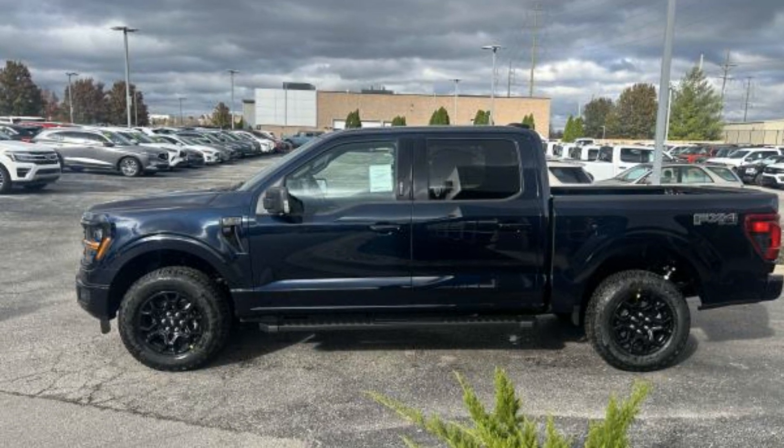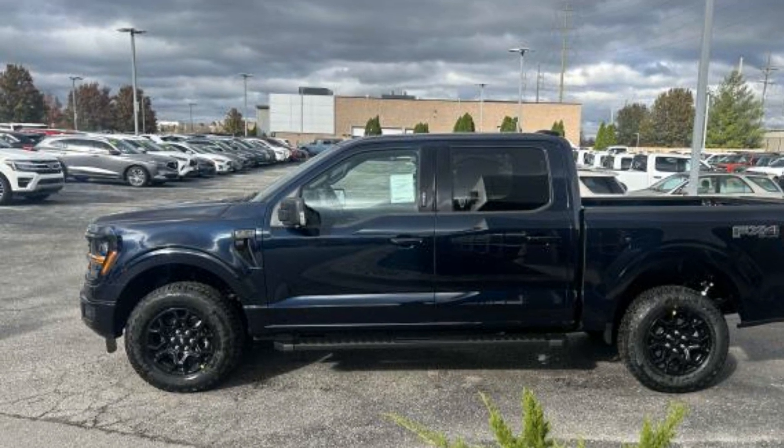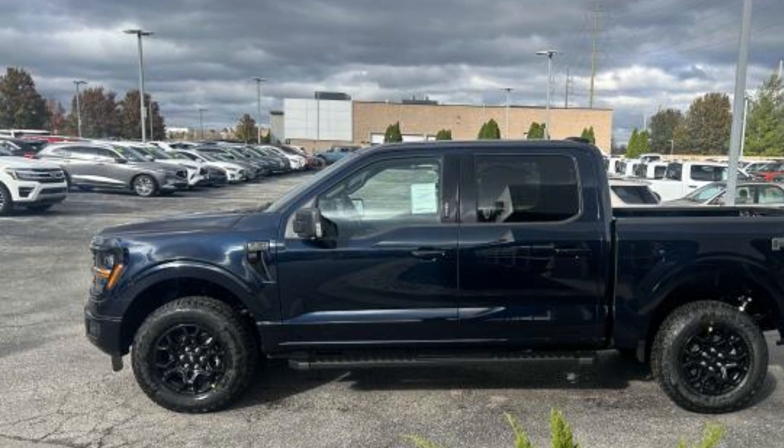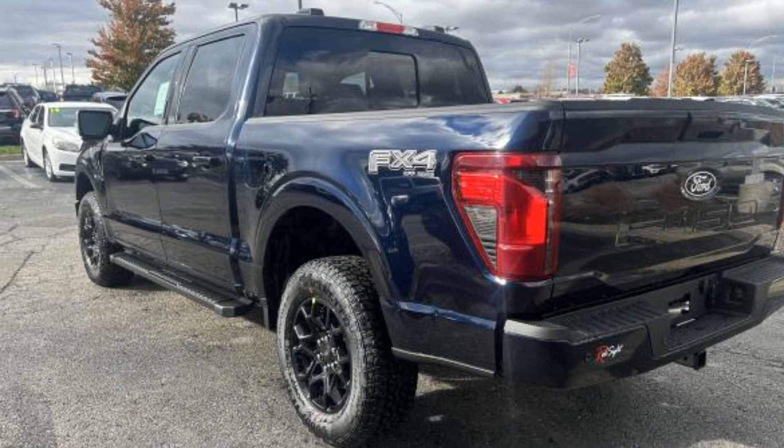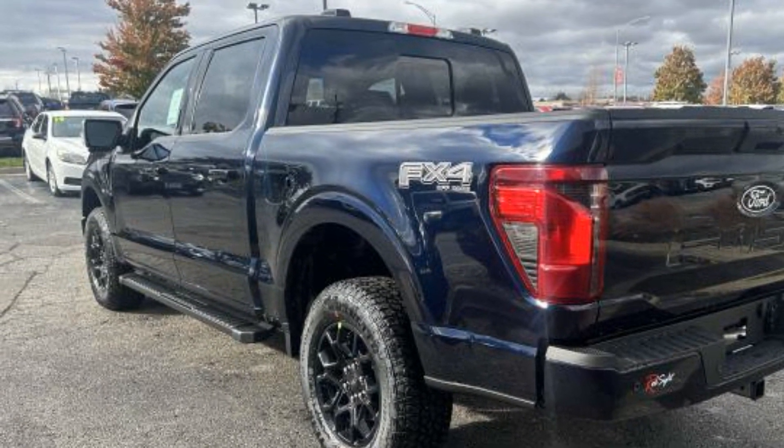2024 Ford F-150. This pickup truck offers two full rows of seating for premium comfort. It brings drivers and passengers many levels of convenience with its Lane Keeping Assist,